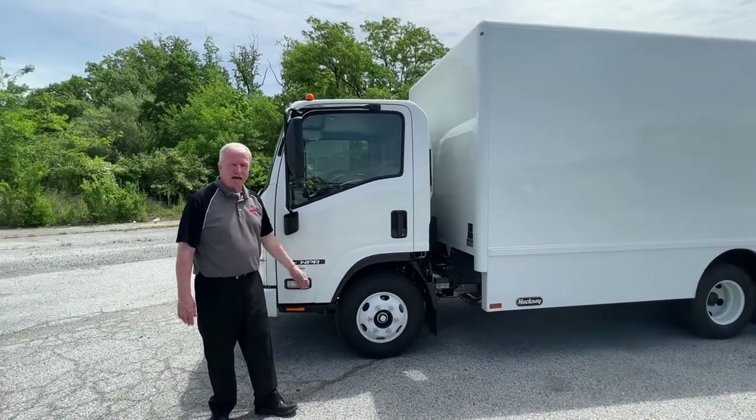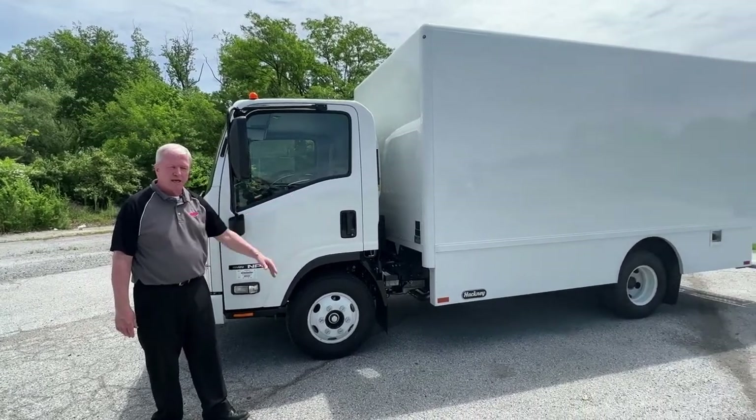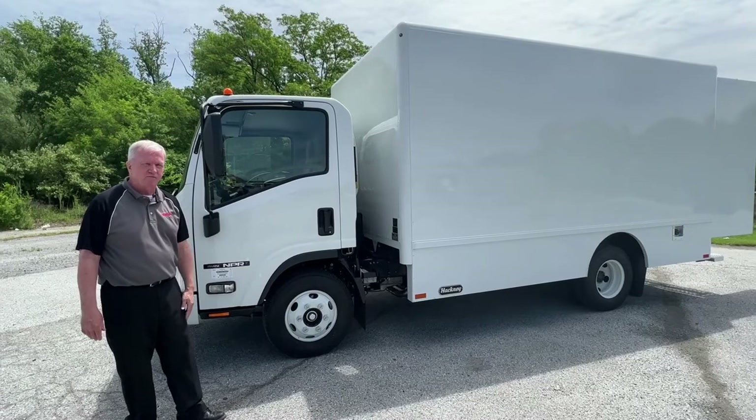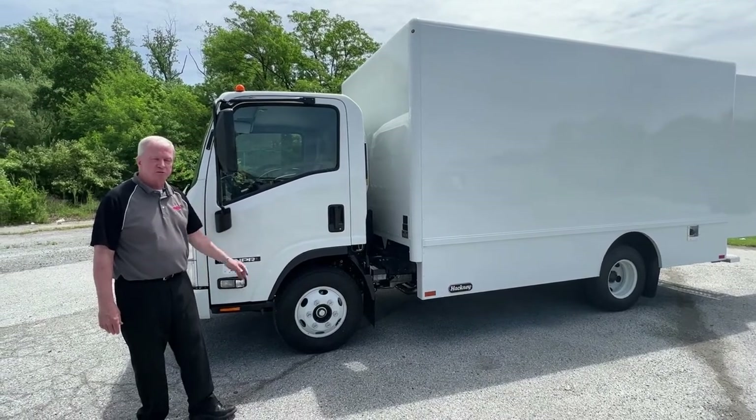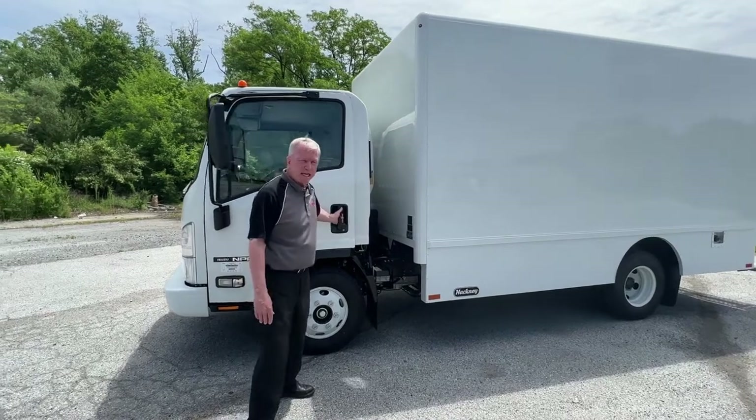The NPR gas truck has a lot of new features: four-wheel disc brakes, LED headlights, and a 38-gallon stainless steel fuel tank. Everything is ready to go, making your business money right from the first day you get it.